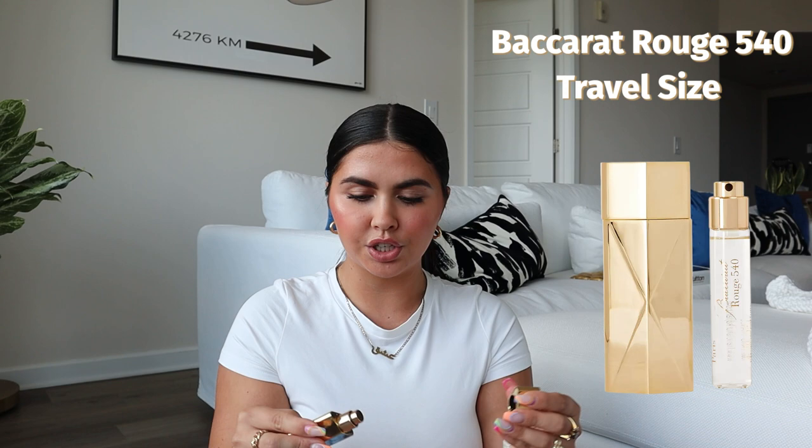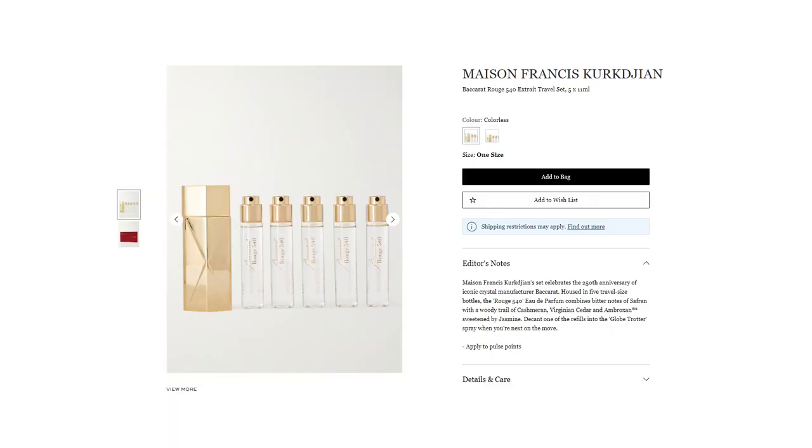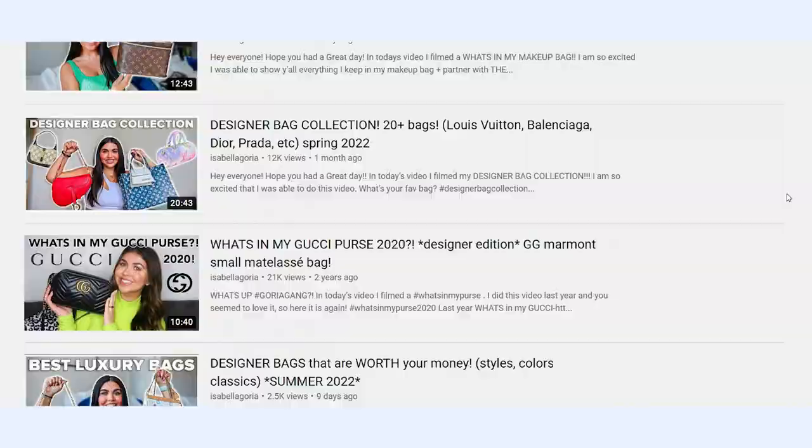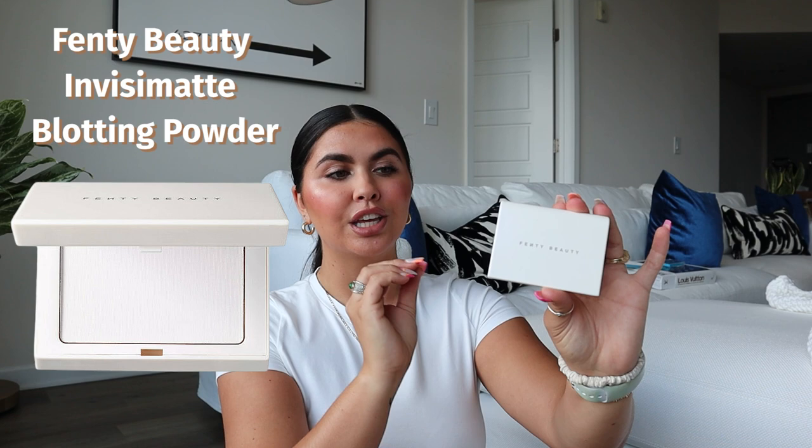We've got the Baccarat Rouge to-go spray perfume. It comes in really nice, beautiful heavy packaging with five or six refillable vials, so you can reuse the case and just continue to purchase the refillable perfume. I keep this in my purse because it's just my everyday scent that I always, always wear. At this point Fenty should sponsor me — I have this in every single what's in my purse video on my channel, and I've done like 20 of those.